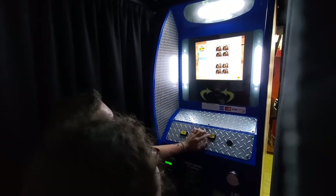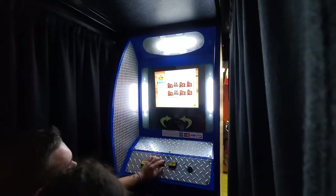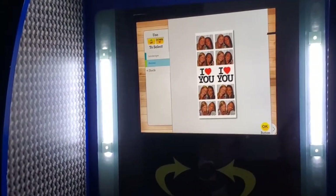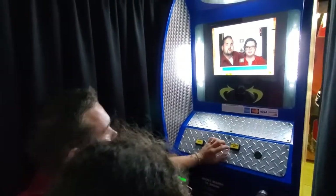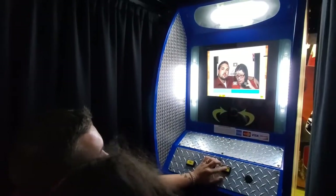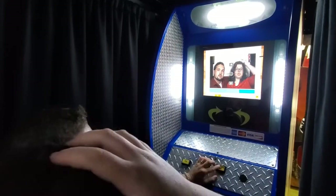Now select your favorite graphic theme — use those up and down buttons again to highlight your theme, and then press OK when you're finished. It is available with either a portrait or landscape layout. Use the up and down buttons to select the style you prefer. Now it's time to position yourself for your photo session. Use the up and down buttons to move the camera and center yourself on the screen. Your photo session will begin in just a moment.